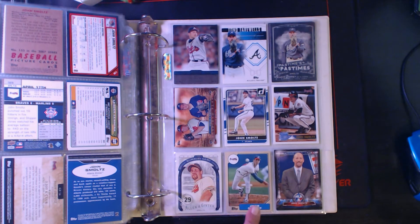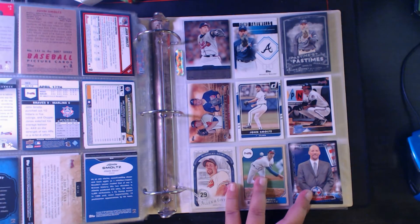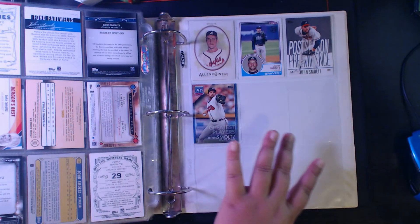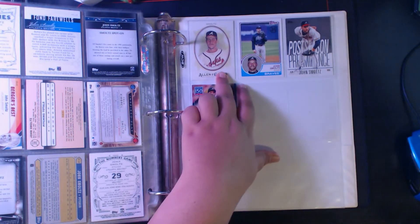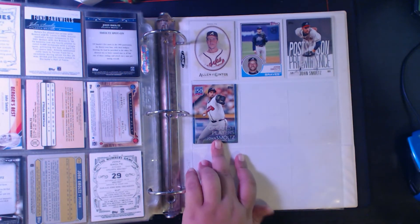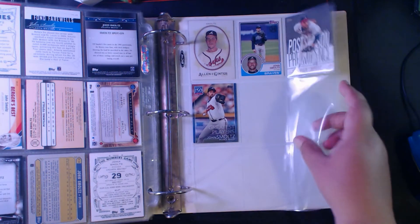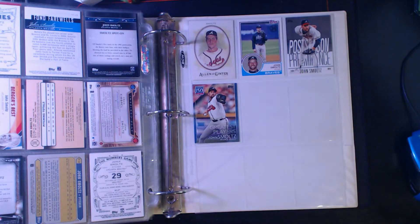Allen and Ginter Numbers Game, '87 Topps from 2017, and then Topps MLB Network from 2017 as well. My binder is sliding because all the weight is on this side now. John Smoltz Allen and Ginter from 2017, '83 Topps design for 2017, Postseason Preeminence, and Greatest Players John Smoltz from 2019. That might be a blue parallel because of the border on it — might update that as well.